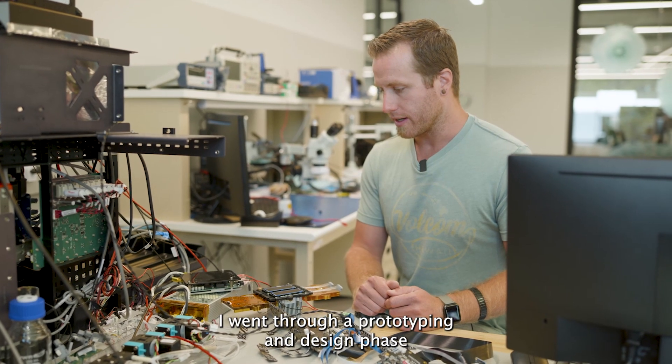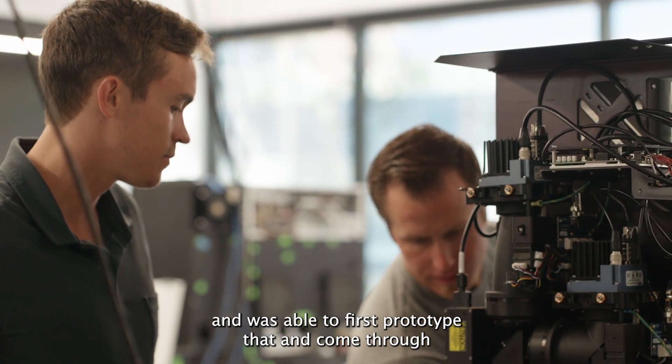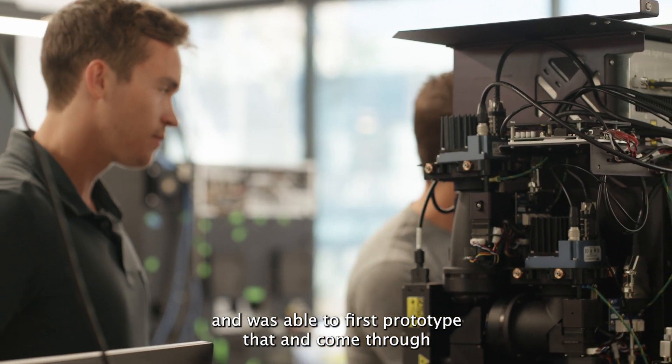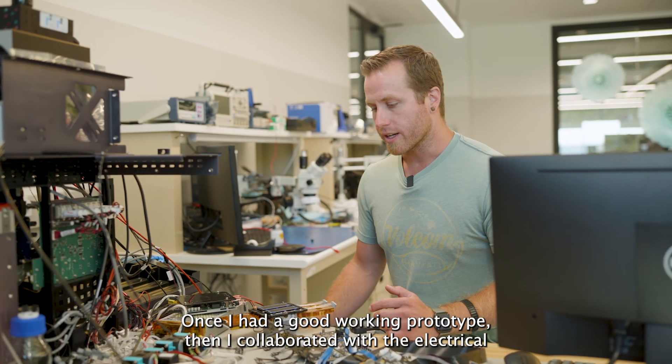I went through a prototyping and design phase where I came up with a different concept, and was able to first prototype that and come through with the full optomechanical concept, which is now integrated into the G4.